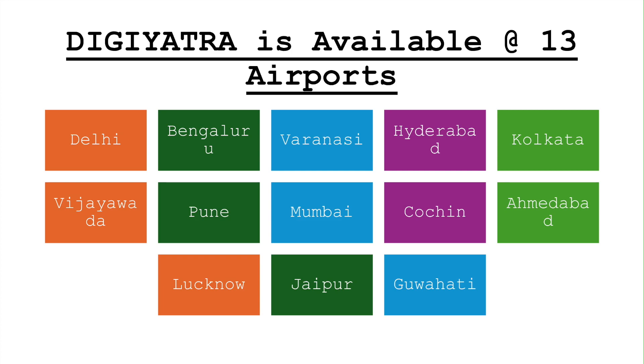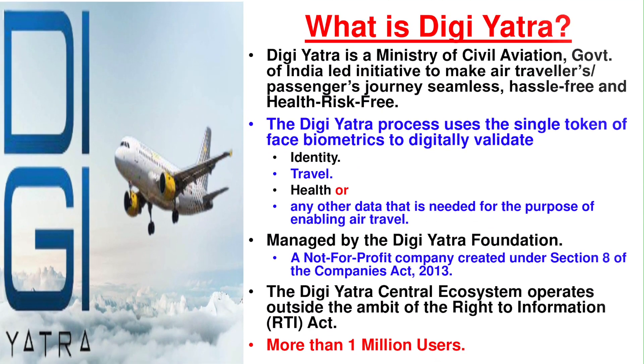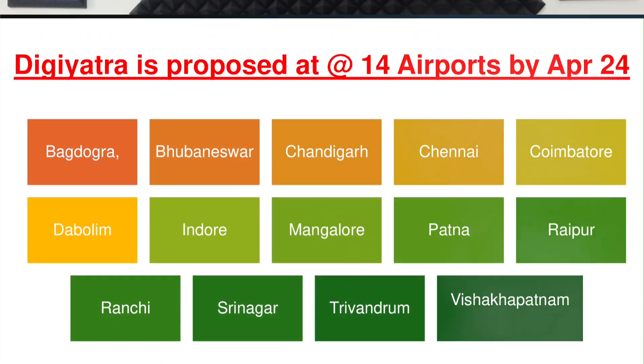This month the Civil Aviation Ministry announced it will be further expanded to 14 more airports by the end of the month. These airports are Baghdugra, Bhumneshwar, Chandigarh, Chennai, Coimbatur, Dambulim, Indore, Mangalore, Patna, Raipur, Ranchi, Srinagar, Trivendram and Vishakhapatanam.